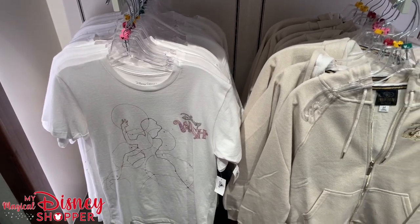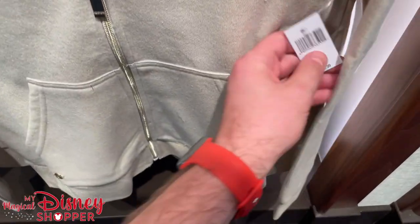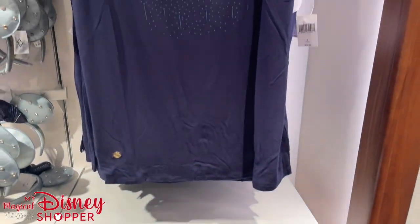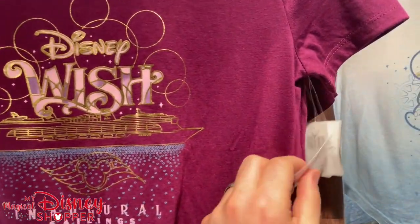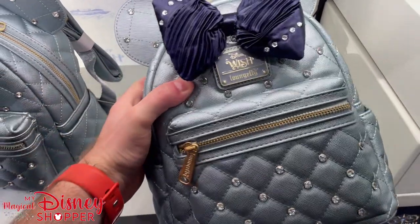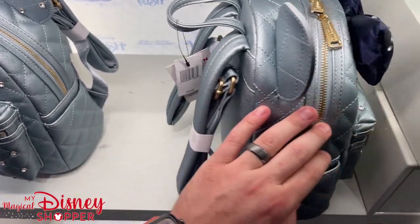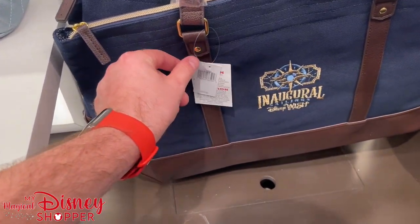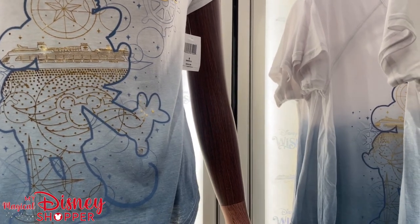Different Wish items — absolutely stunning. The ship is gorgeous. If you haven't checked out our vlog channel at My Magical Couple, go ahead and check that out. We've got a zip-up hoodie for $69.99 and a beautiful tank top for $39.99, and some other t-shirts also at $39.99. And there is that Wish Loungefly — it is absolutely beautiful. That goes for $95. They have some different bags as well — $49.99 for those — and a beautiful t-shirt featuring Captain Minnie going for $39.99.